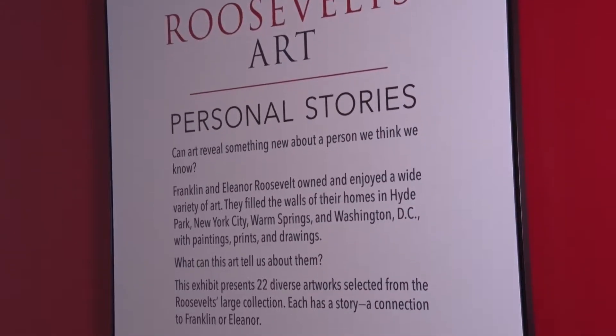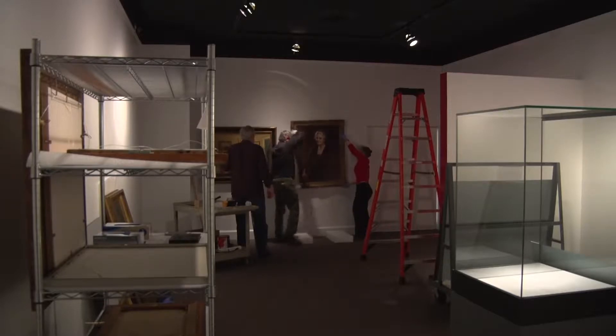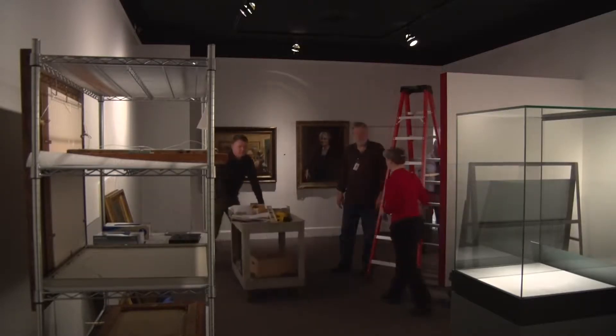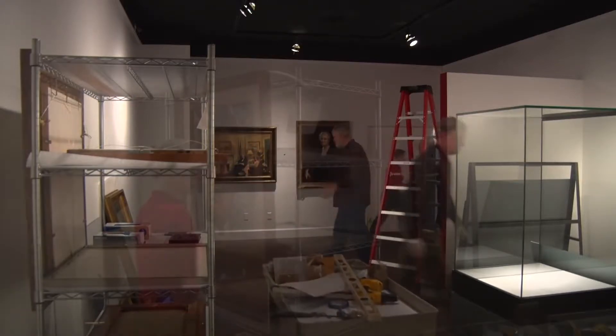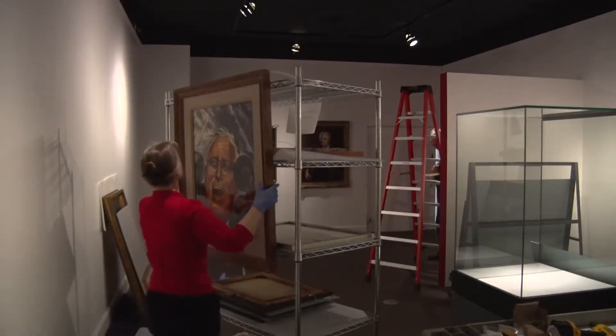I'm standing in the completed gallery, but we thought we'd show you how it all came together. The museum staff had to select from among hundreds of paintings owned by the Roosevelts to get down to the 22 that are featured in the exhibition.